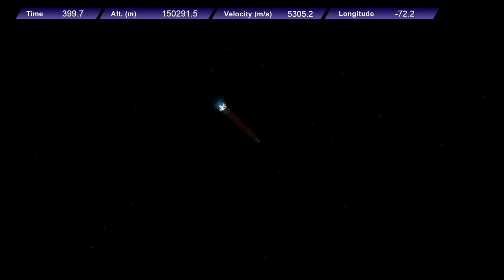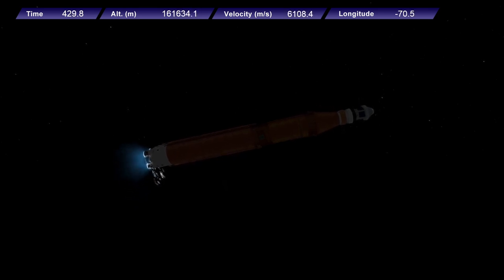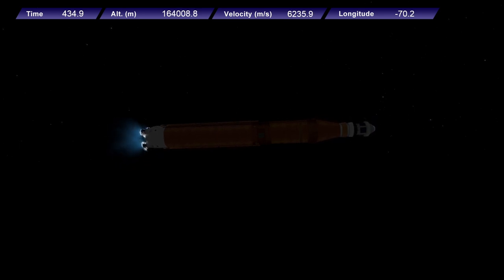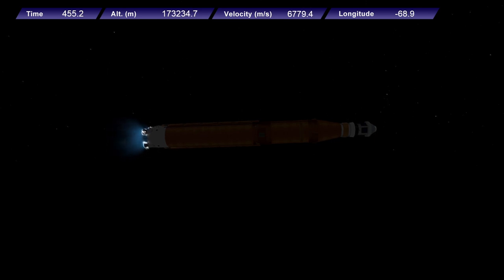About a minute and a half now until core stage main engine cutoff. Our four core stage engines continue to fire at maximum thrust. Coming up on 7 minutes since launch, now traveling over 12,800 miles per hour, 563 miles downrange. As we prepare for main engine cutoff, the four RS-25 engines are beginning to throttle down. 30 seconds now until core stage main engine cutoff — all four engines continue to throttle down.